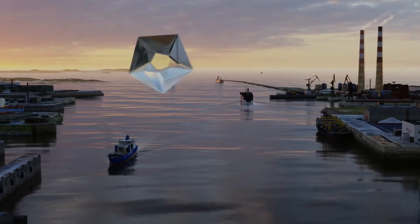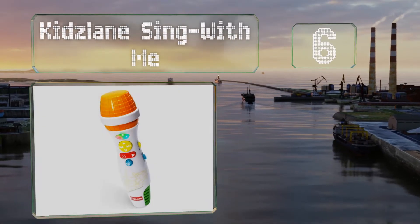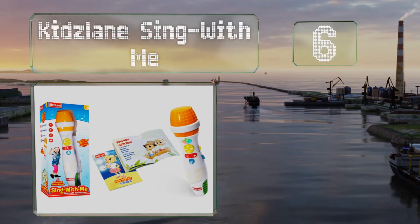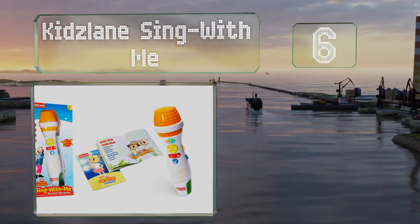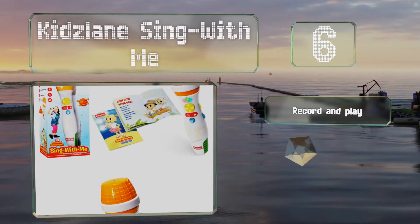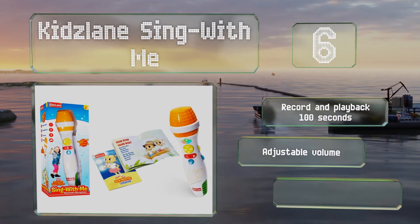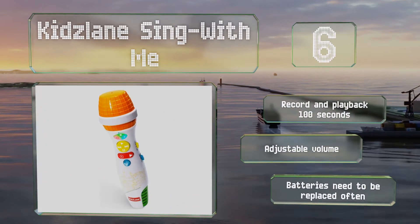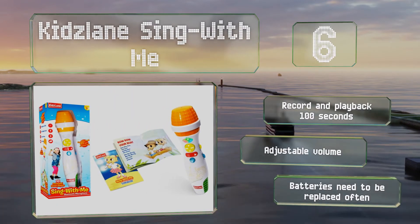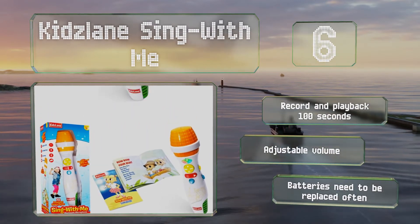Coming in at number 6 on our list, the Kids Lane Sing With Me can connect to devices via Bluetooth, but it also has enough built-in content to keep little ones entertained for an afternoon. The 10 pre-installed nursery rhymes are featured in the included songbook, which has lyrics and illustrations. It can record and play back up to 100 seconds worth of content, and offers an adjustable volume. However, the batteries need to be changed often.